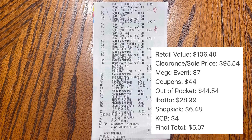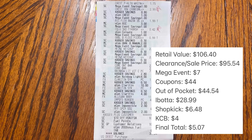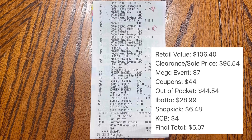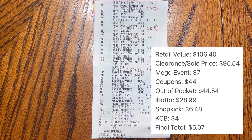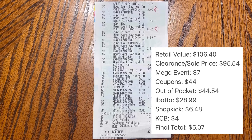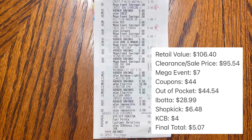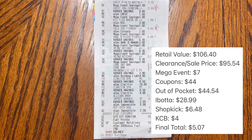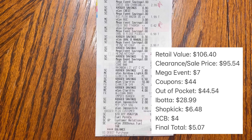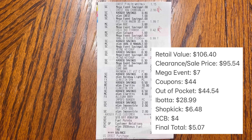Now let's look at the final numbers. The retail value of everything was $106.40. After clearance and sale pricing, it dropped to $95.54. We had seven mega event items taking off $7, and we used $44 in coupons and instant savings, making our out-of-pocket cost $44.54. We got back $28.99 from Ibotta, $6.48 from Shopkick, and $4 in Kroger cash back, which makes our final net total $5.07.